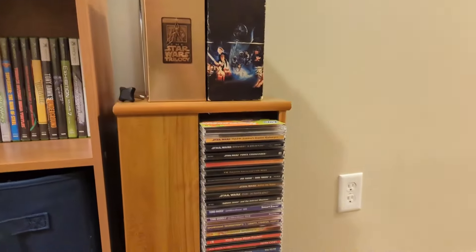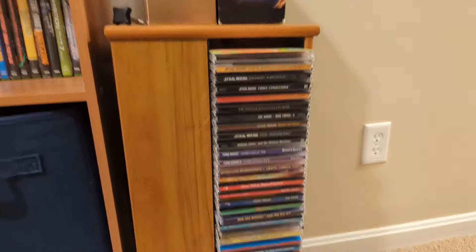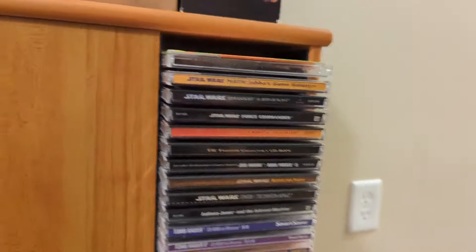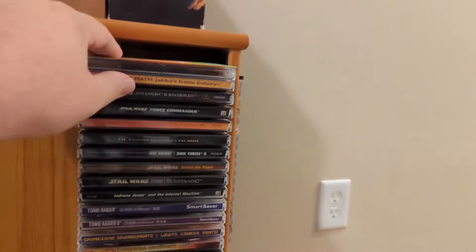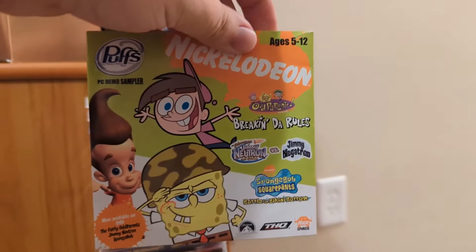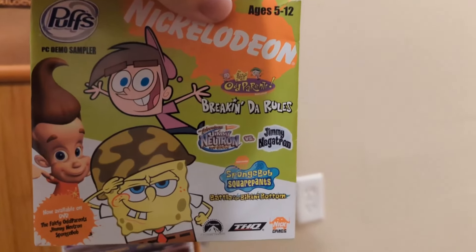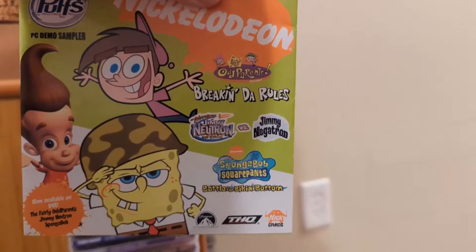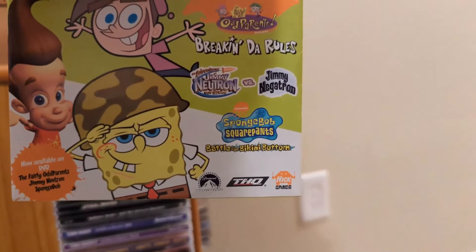Right next to this cube shelf is where my CDs and part of my PC software lives — may have to take a look at these too because I've got quite a few games for the PC. I've got this demo disc from Puffs — it includes demos for Fairly OddParents: Breaking the Rules, Jimmy Neutron vs. Jimmy Negatron, and SpongeBob: Battle for Bikini Bottom.